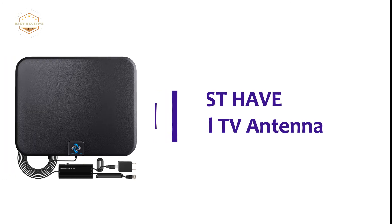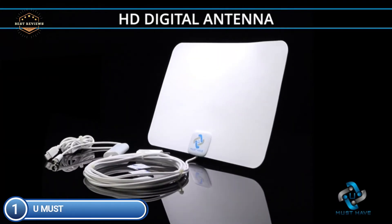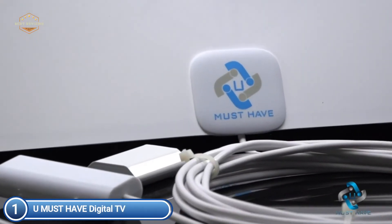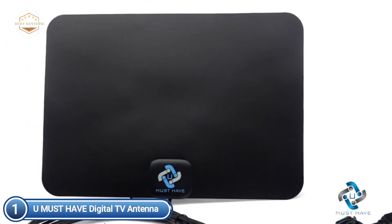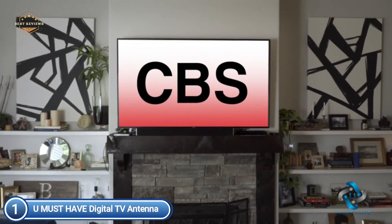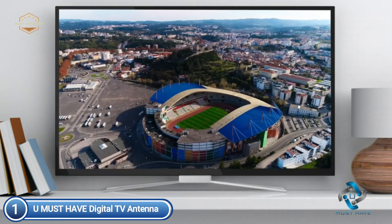The top one in our list is the U Must Have Digital TV Antenna. This smart TV antenna features upgraded technology with a brand new generation smart switch control — a powerful amplifier signal booster integrated with a smart IC chip and crystal-clear filter technology to detect signals within 200 miles. This new technology filters out FM and cell phone signals, resulting in clearer images and low noise, giving you access to more broadcast TV channels with improved range and frequency performance.